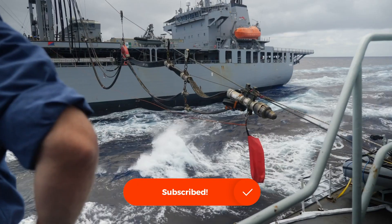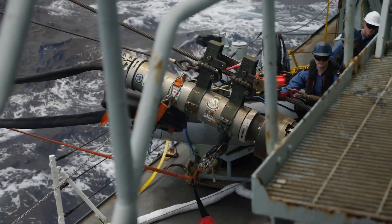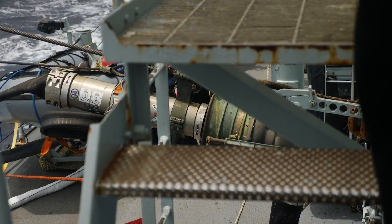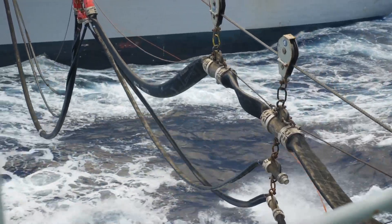Operating these replenishment ships is a costly endeavor, running into tens of millions of dollars annually. However, this expense is necessary to maintain the operational readiness of assets that can be worth billions of dollars.